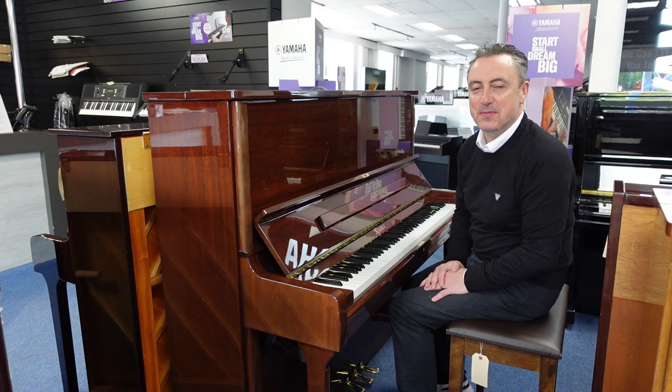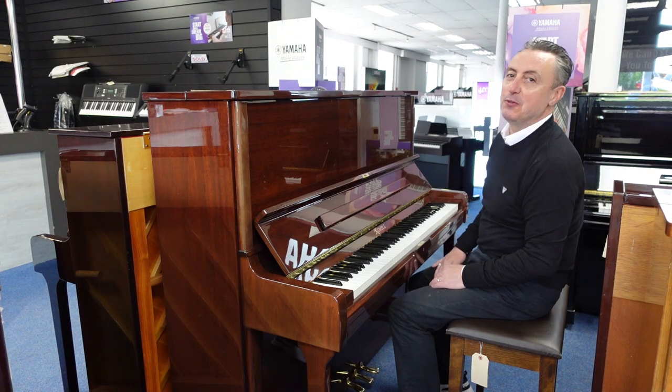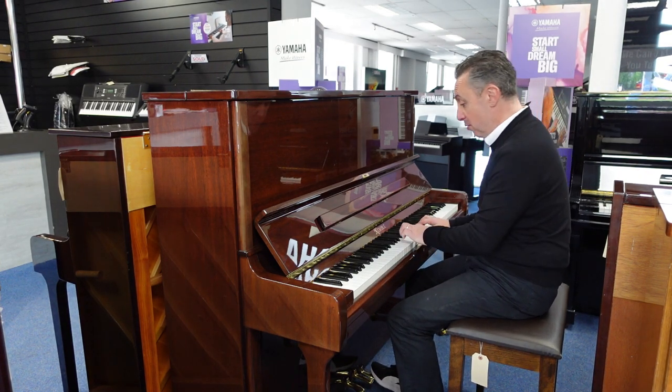Hey, my name's Graeme, here I am at Roomies Music here in Bolton and today we've got a lovely used Kemble K-131.